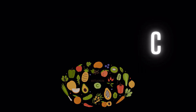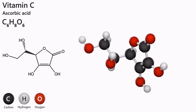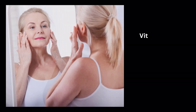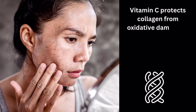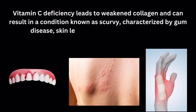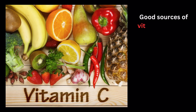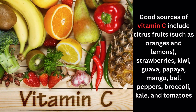Number 4: Vitamin C. Vitamin C, also known as ascorbic acid, is a powerful antioxidant and a crucial nutrient for collagen synthesis. It plays a vital role in the hydroxylation of proline and lysine, amino acids necessary for collagen formation. Vitamin C also acts as a cofactor for enzymes involved in collagen synthesis, and protects collagen from oxidative damage by neutralizing free radicals, which can degrade collagen fibers. Vitamin C deficiency leads to weakened collagen and can result in a condition known as scurvy, characterized by gum disease, skin lesions, and poor wound healing. Good sources of vitamin C include citrus fruits such as oranges and lemons, strawberries, kiwi, guava, papaya, mango, bell peppers, broccoli, kale, and tomatoes.